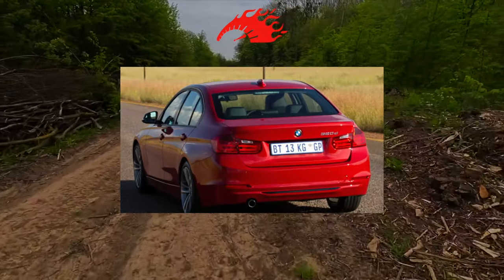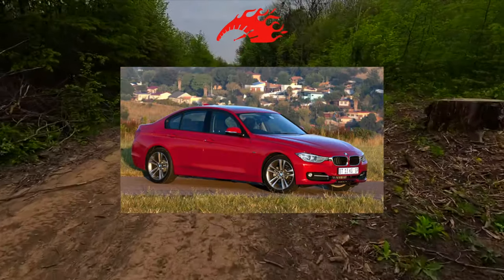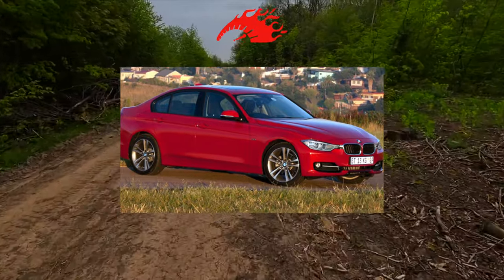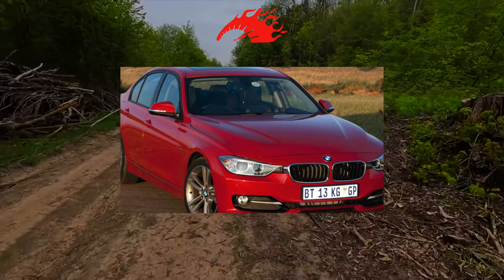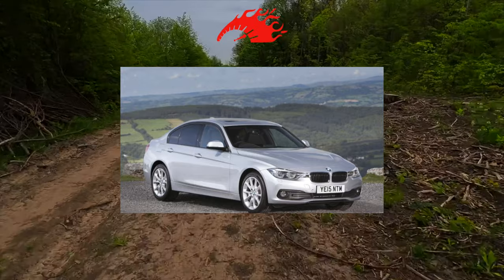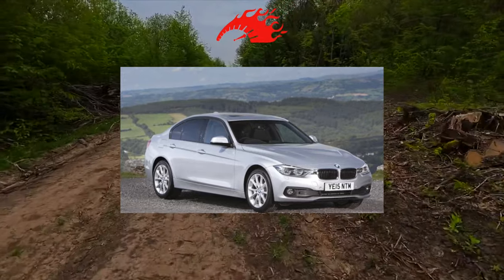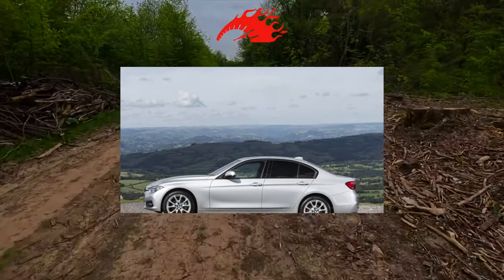Diesel versions include: 316d with 116 horsepower; 318d with 143 and 150 horsepower; 320d with 184 and 190 horsepower; 325d with 218 horsepower; 330d with 258 horsepower; and 335d with 318 horsepower. There is also a hybrid version, the 330e with 340 horsepower, but this is exotic in our latitudes.